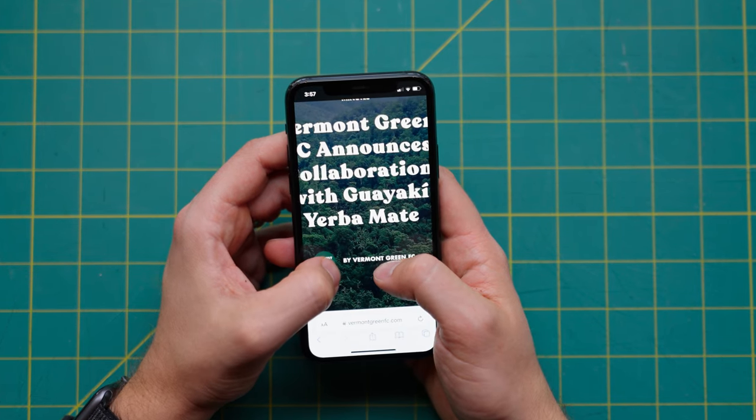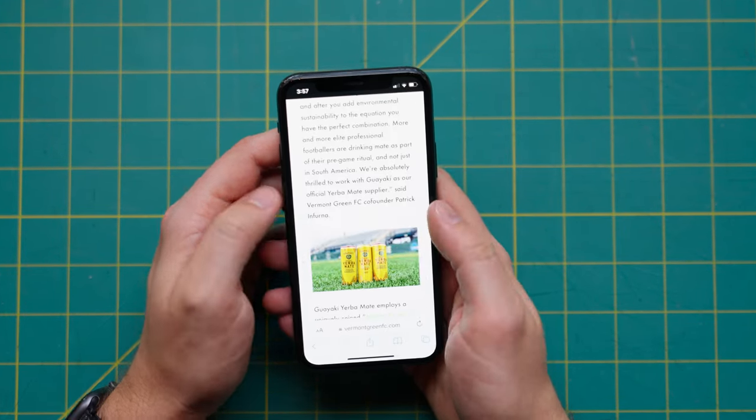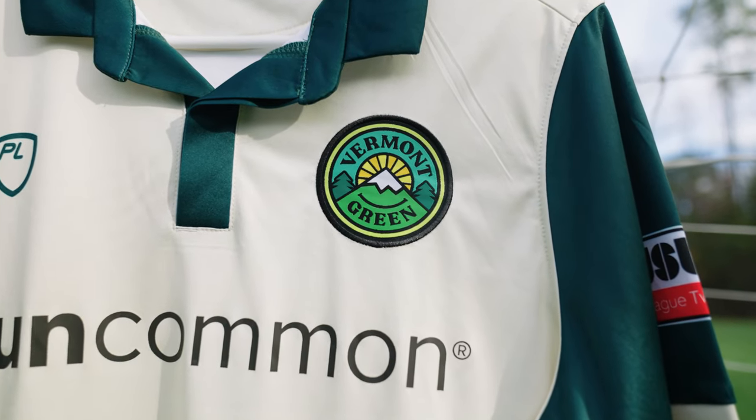They also have a partnership with Guayakí, the yerba mate brand. That's cool because yerba mate is obviously tied to South American football culture — Messi, Suárez, sipping yerba mate instead of coffee pre-match. So they collab with cool brands, the branding itself is cool, and what they stand for is important stuff. A-plus.